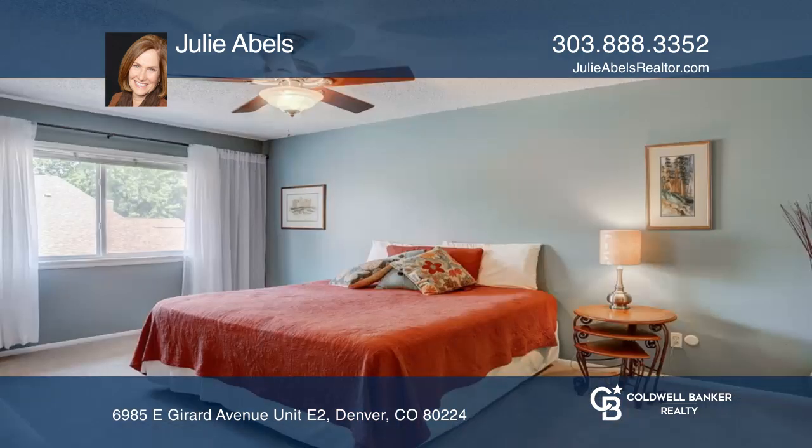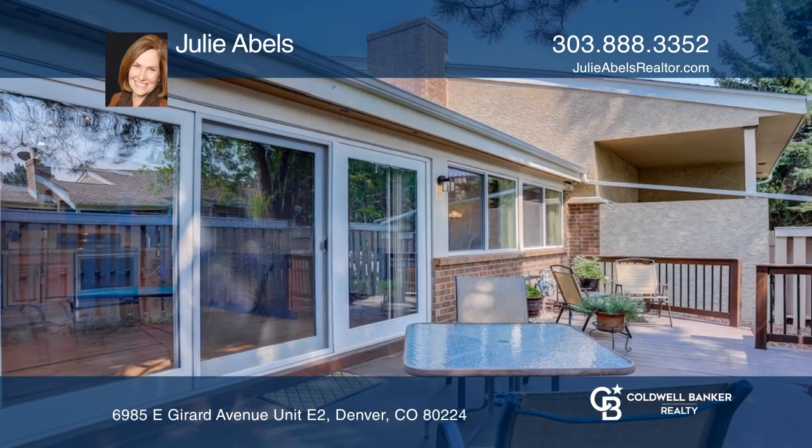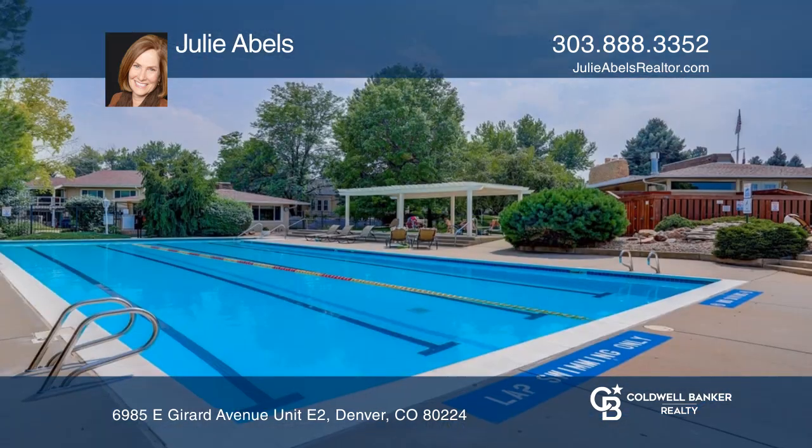Enjoy a spacious entryway, an eat-in kitchen, stainless appliances, a great room with a gas fireplace, an attached garage, and a community pool and clubhouse.